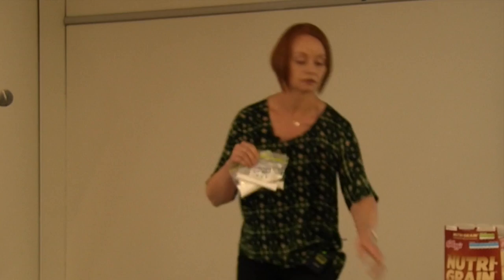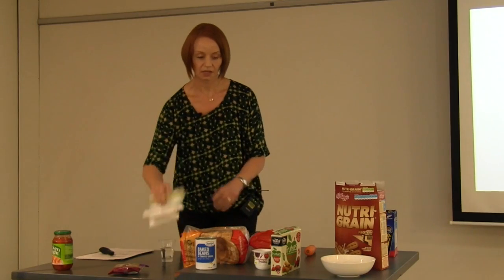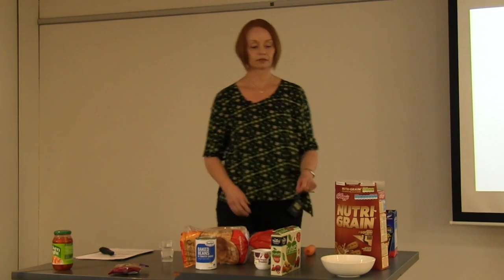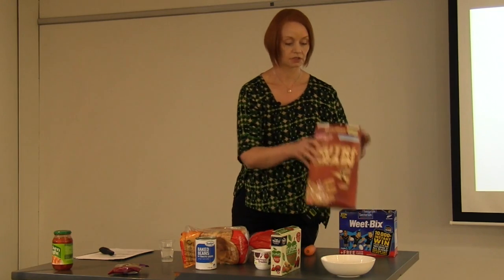If we look at the total amount of sugar consumed in that day, you've had 29.5 teaspoons of sugar — which isn't great when you consider we're only supposed to be having six. However, there are a few things we can do to dramatically reduce it.